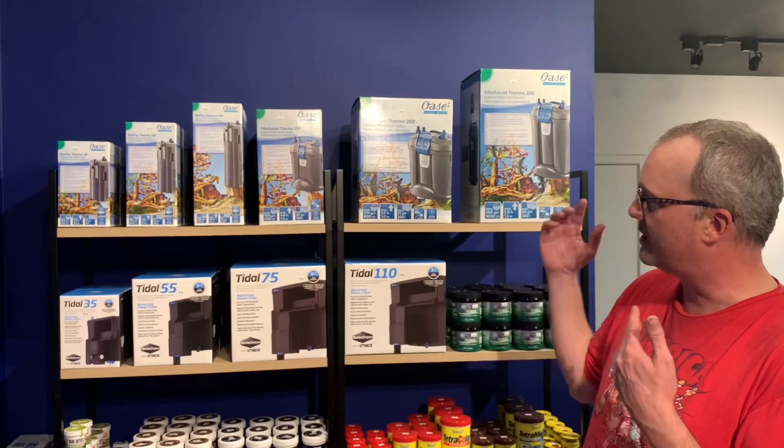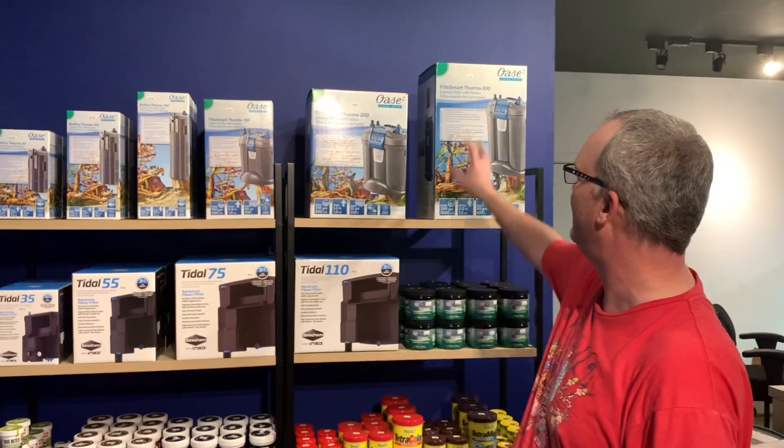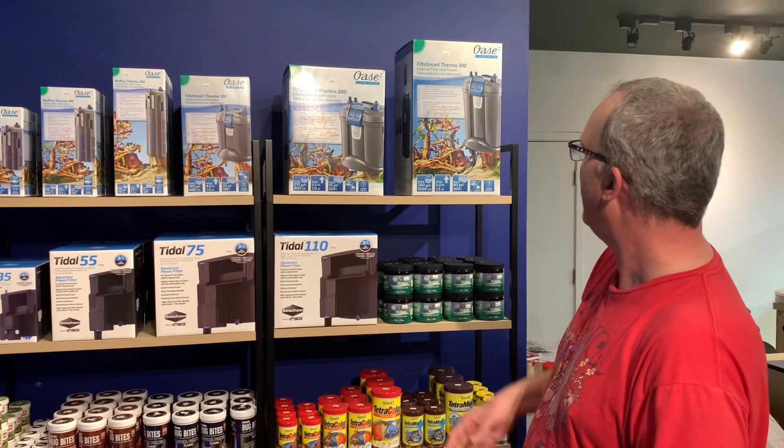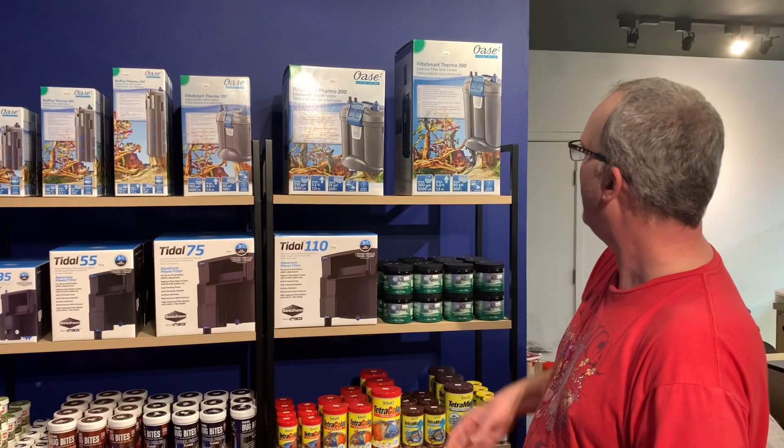Biofilm plagues us all. I'm also a big fan of Oaza — they make great filtration. Because of where we live it's a little chillier, so I went with the Thermos, which is their external canister filter that has the heater integrated into it. They're really convenient — they've got these two clips and everything comes out just really easy to clean.